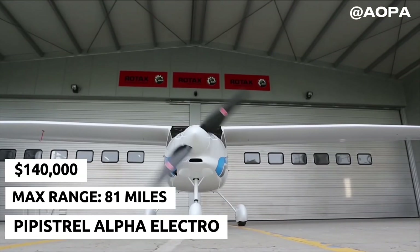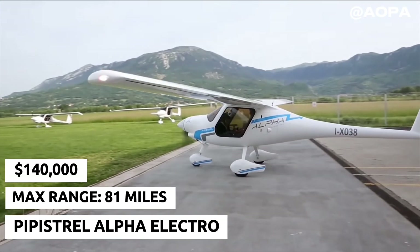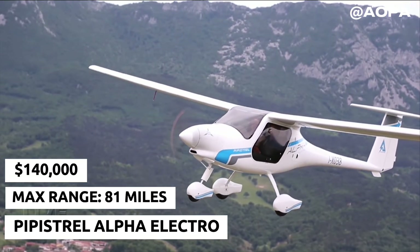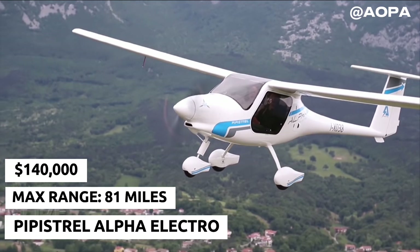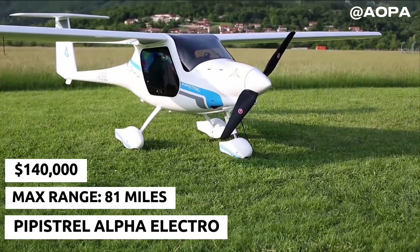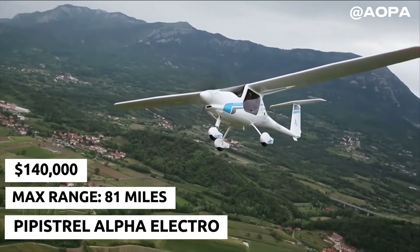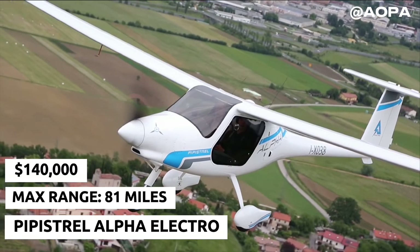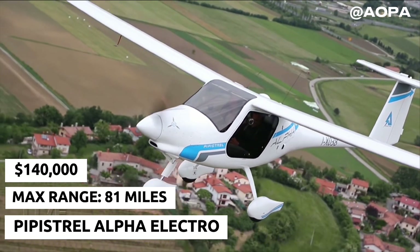At number five, we have the Pipistrel Alpha Electro. This two-seater trainer aircraft is perfect for pilot training and short recreational flights. Its lightweight design and efficient electric motor provide up to an hour of flight time with an additional 30-minute reserve. Ideal for flight schools, the Alpha Electro is paving the way for accessible electric aviation.